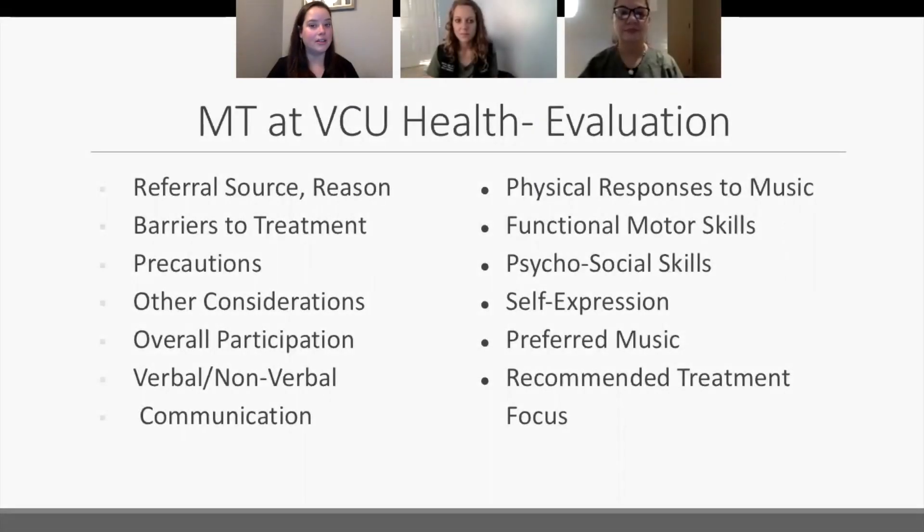Now I'll talk about the music therapy evaluation process. Once we receive referrals, what do we decide to do and how do we approach the situation? For those who might be referring patients to us, it's always helpful to know what information to include. Always helpful is the reason for referral — what made you think of music therapy? We also consider barriers to treatment and any precautions the patient might have, such as droplet or airborne precautions, or physical limitations.